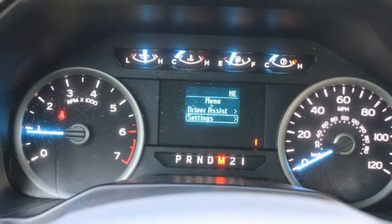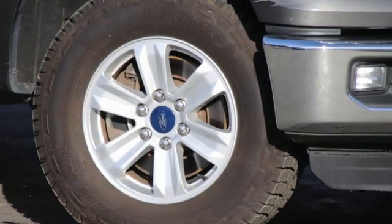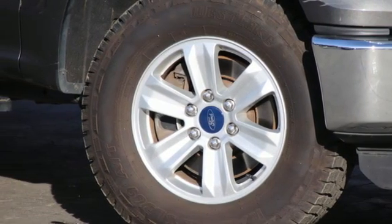Aluminum wheels and a twin-turbo V6 engine. Stop in for a test drive and make it yours today.